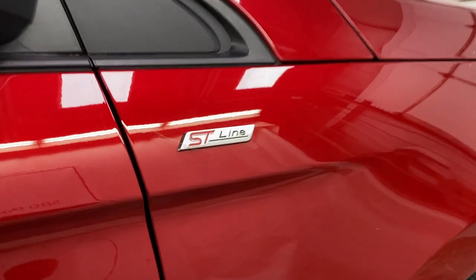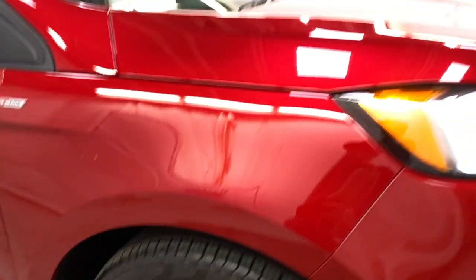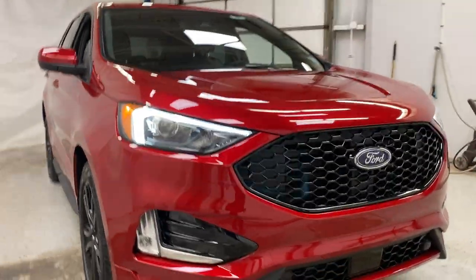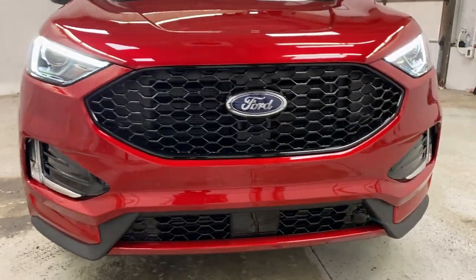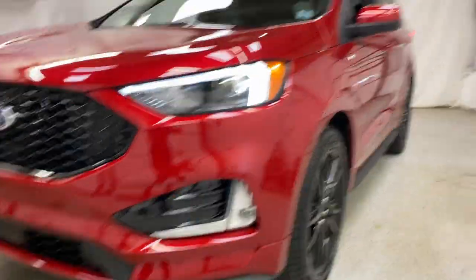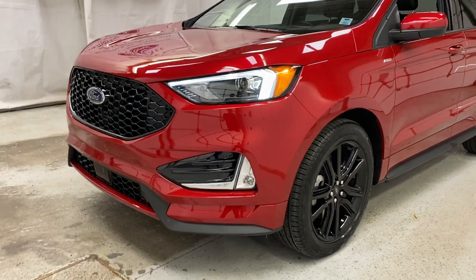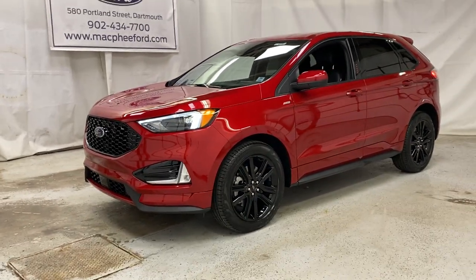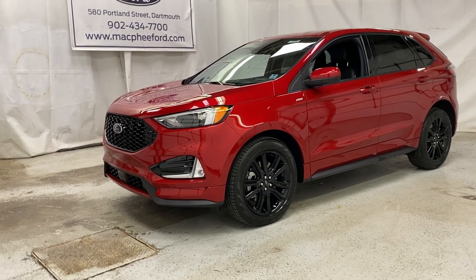Moving back up towards the front, you do have the ST Line badging on the side which looks really sharp. Taking a look at the LED lighting package up front, you've got high beams, low beams, and fog lights with the grille, active grille shutters, and regular aero right up front. Make sure to come over to McPhee Ford to get your hands on this Edge ST Line — it looks very sharp, especially in the red color.